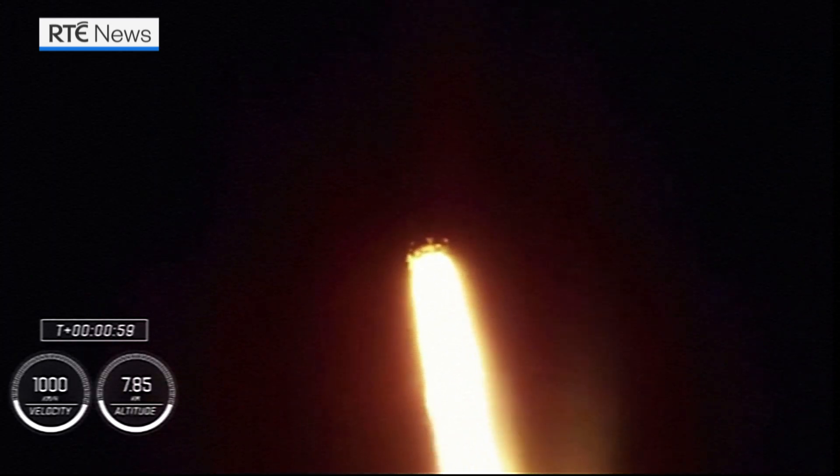Stage one propulsion is nominal — that's the word we want to hear. There's that call out for throttle down. Power and telemetry continue to be nominal for the vehicle, now traveling at 262 meters per second.